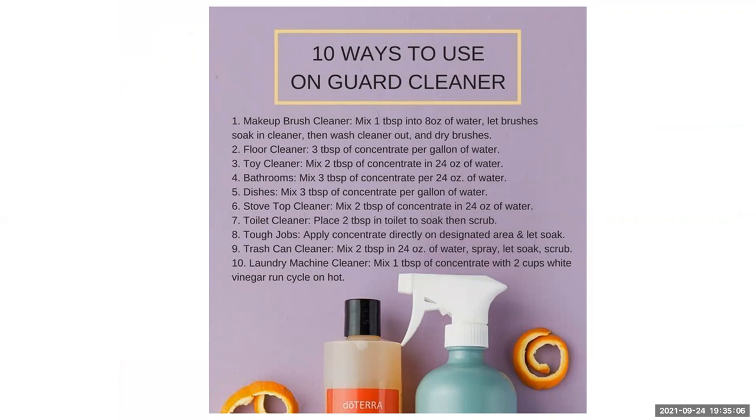Here are 10 different ways to use that spray cleaner — grab a screenshot of that. Makeup brush cleaner, floor cleaner, toy cleaner, bathroom, washing up, stovetop cleaner — great for ceramic — toilet cleaner, anything tough just let it soak a little bit, rubbish bin cleaner, and laundry machine cleaner. One thing I've noticed since using the doTERRA laundry detergent is that my washing machine doesn't need cleaning as often. It doesn't get the musty smell or the build-up of black gunk. That doesn't happen with the En Garde.